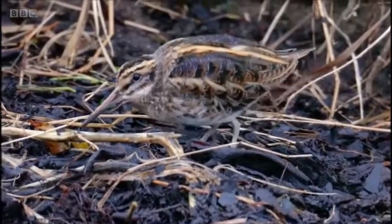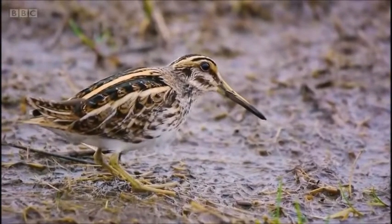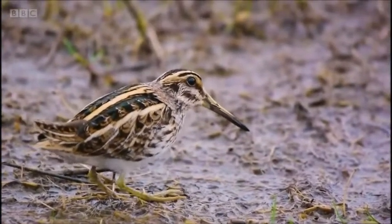Jack snipe are a delightful, beautiful, enigmatic species of wading bird. 'Jack' because they're small — that's one of the old English names for small things: a jack snipe, a jack pike.